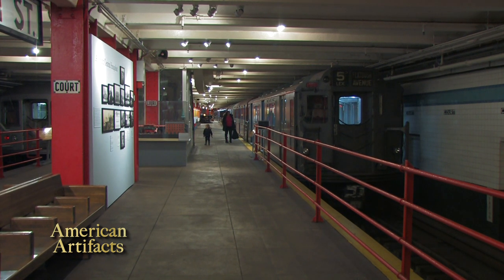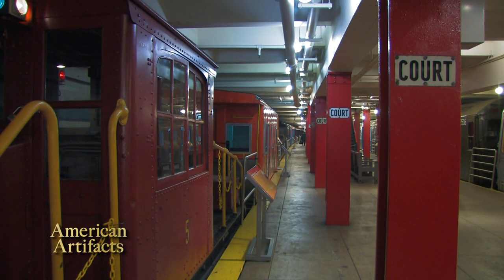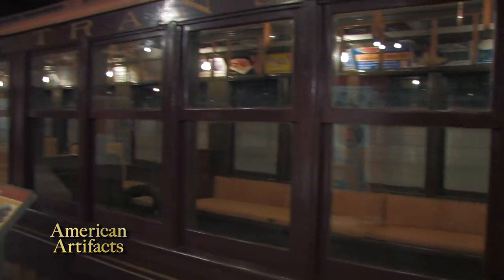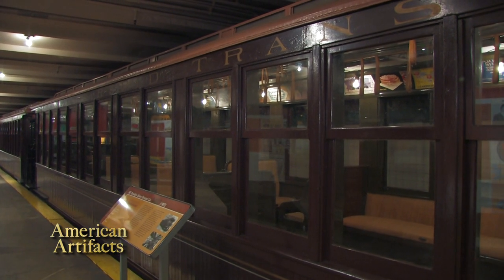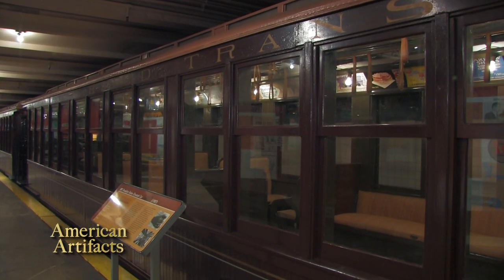We've got cars here from many different eras. I'm going to show you the oldest one. They range from about 1900 up until the 1960s. Here we are with one of the jewels of our collection — an elevated car that was running in 1900, before the subway system was even built.